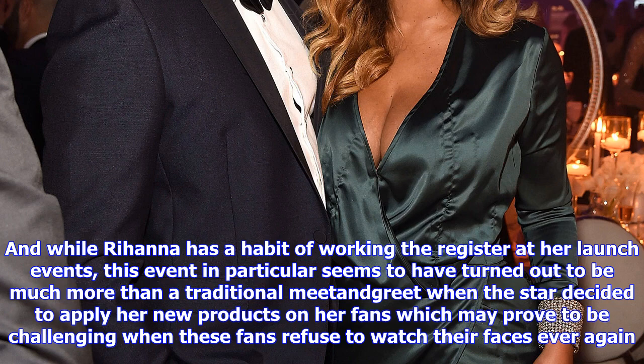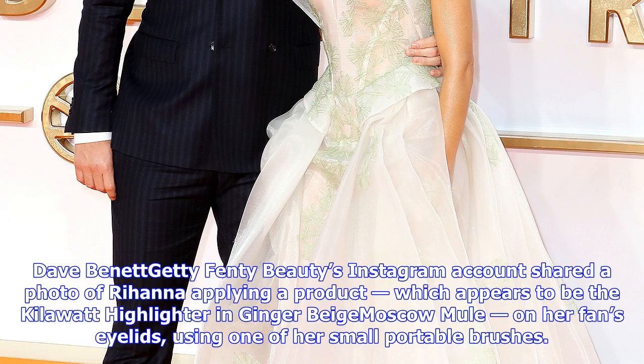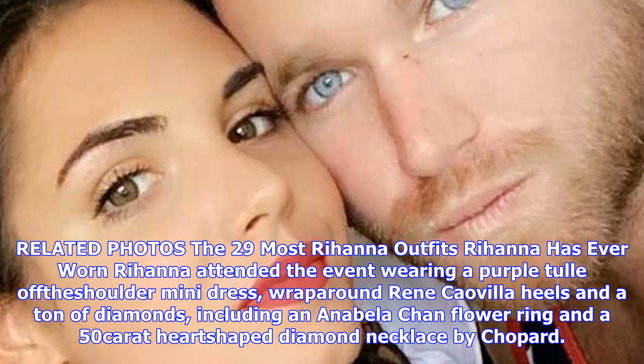Rihanna attended the event wearing a purple tulle off-the-shoulder mini dress, wrap-around Renee Cavilla heels and a ton of diamonds, including an Annabella Chan flower ring and a 50-carat hair chip diamond necklace by Chopard.